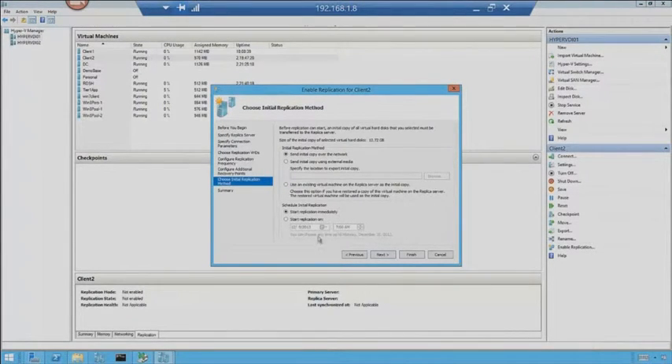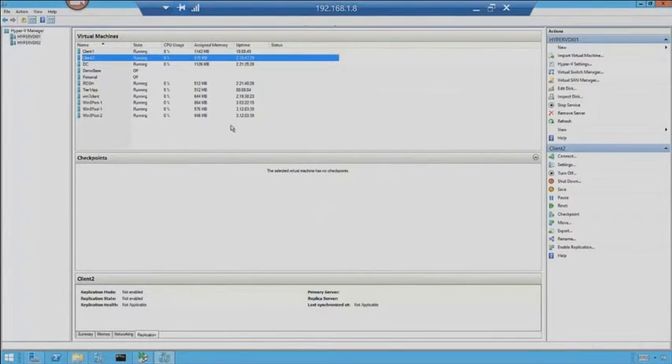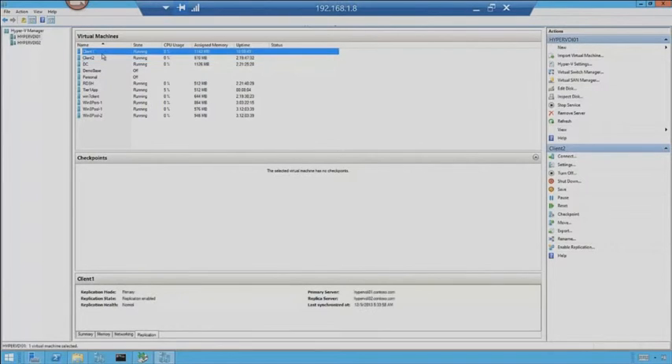Start replication immediately, or I can tell it to start at a certain time. I like everything I see — it's going to give me a summary, and that is how you set up a replica. Also, in R2, there's the ability to set up a third replica. For sake of time, I'm going to jump back over to Client 1 and look for checkpoints. I do not have any. But checkpoints do not stop backups from running, nor do they stop replication from running.